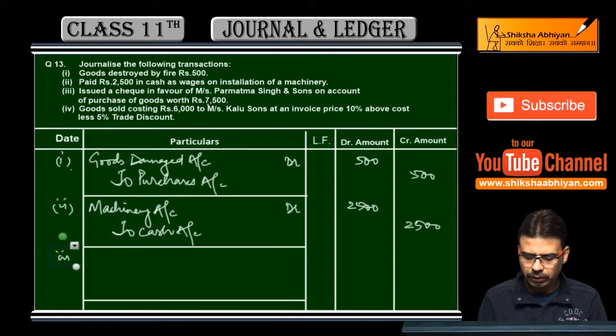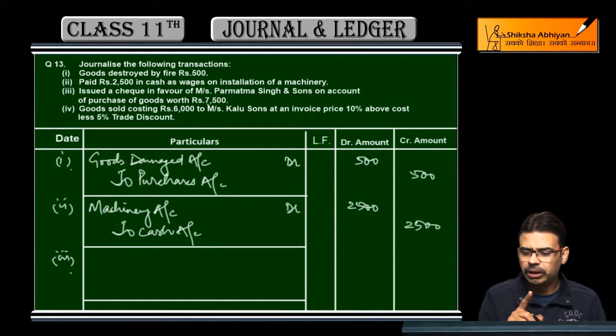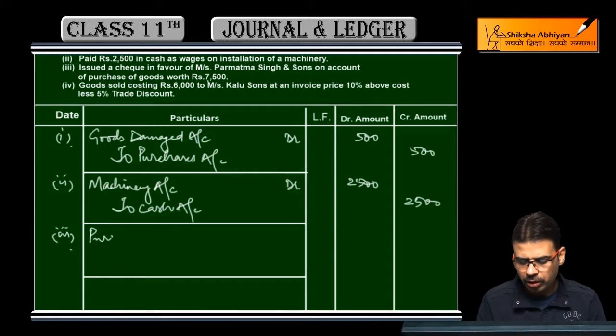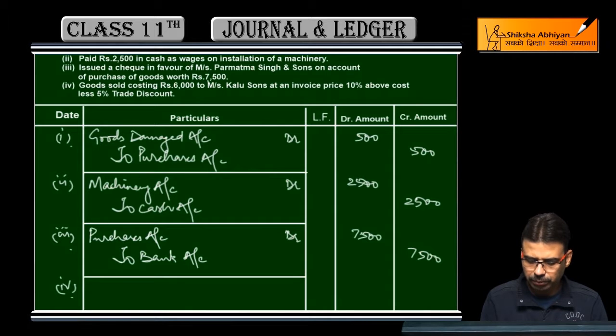Issued a cheque in favour of Messes Parmaatma Singh and Sons on account of purchase of goods worth 75 rupees. Simple baat hai — Parmaatma Singh and Sons ko payment kiya, goods purchase kiya tha cheque se, to purchase ki entry pass karo. Debit what comes in: Purchase Account debit, to Bank Account credit.